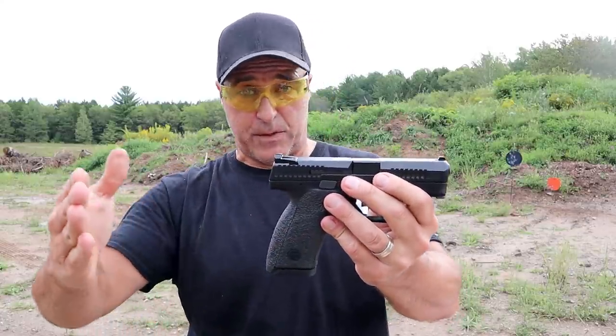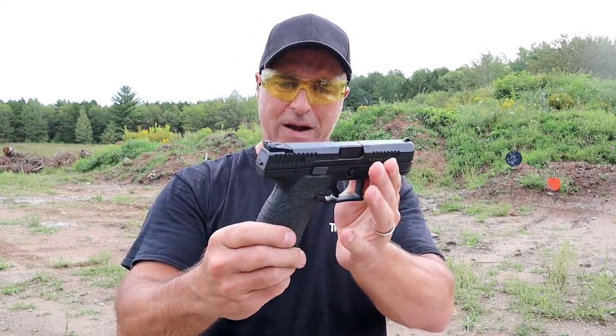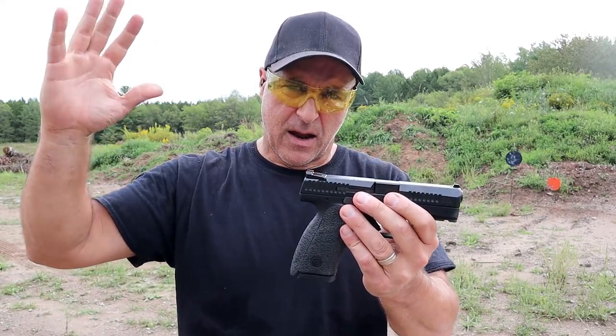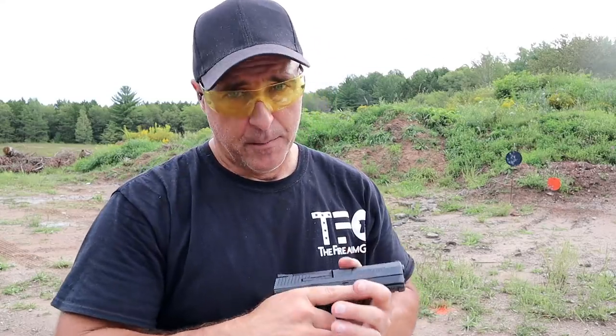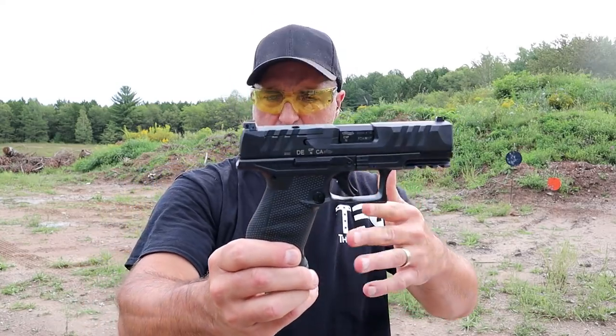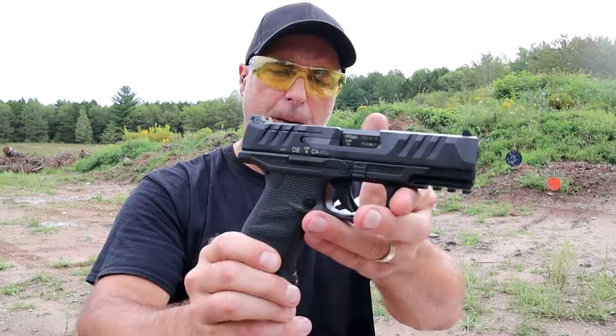Five and a quarter pounds. The price was raised $25 — it initially came out at $499. But like most manufacturers are doing right now, they are increasing the MSRP because of the shortage. But now we have the Performance Duty Pistol — this is a fairly new release. A lot of people know about it by now: the Walther PDP Performance Duty Pistol.